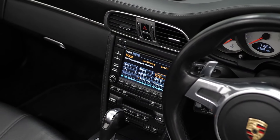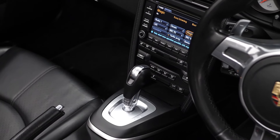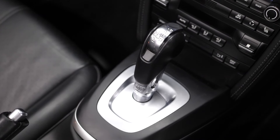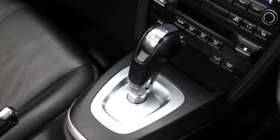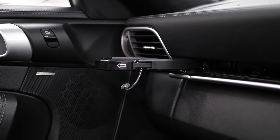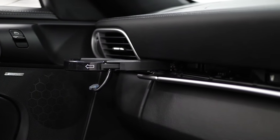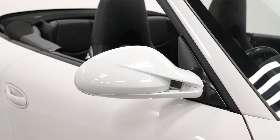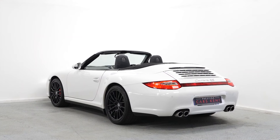You also have the PDK seven-speed shifter with this car, which paired with the Sports Chrono package gets you extremely short shift times when using sports plus mode. This car comes with quite a few standard features as well, one of which being the hidden cup holders you can see here on the dashboard. If you'd like any more information on this 911 S, please don't hesitate to contact one of our sales team through the number at the end or inquire on our website.